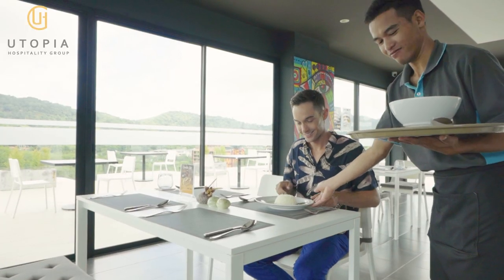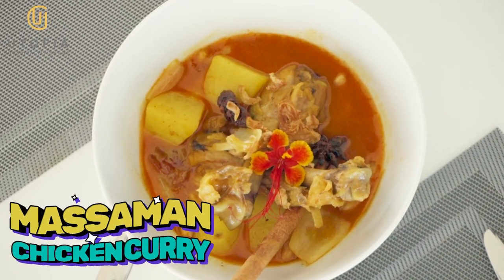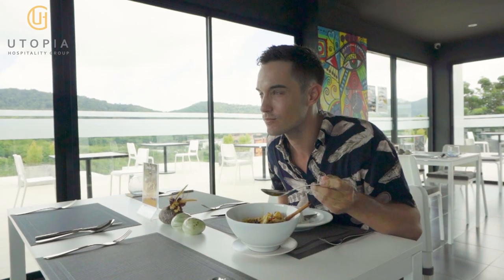The first meal has just arrived: Massaman Chicken Curry. Look how amazing it is, and it smells fantastic as well. Delicious!